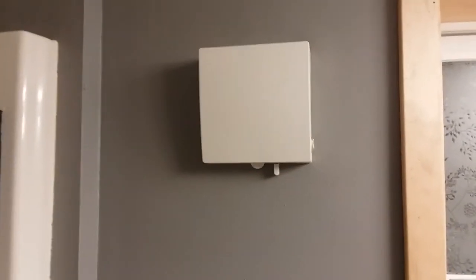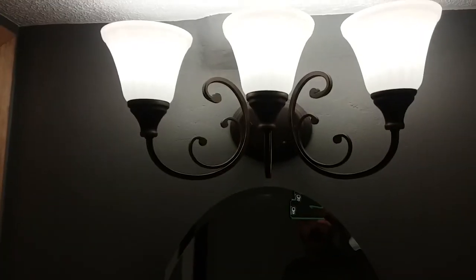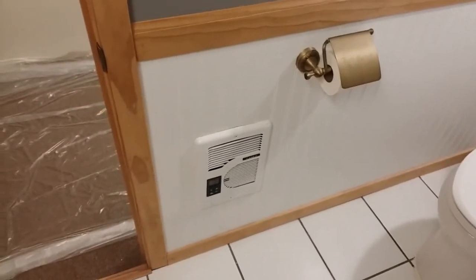There is a Panasonic exhaust fan wired underneath the window to a humidity sensor in the light switch outlet. There's a new window with new casing around it. The light is oil rubbed bronze, and across the ceiling I ran a wire next to the duct to put in another light above the toilet. The space heater is 220 volts.